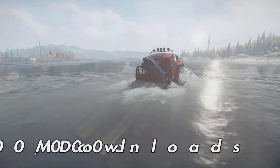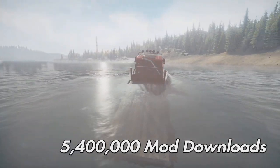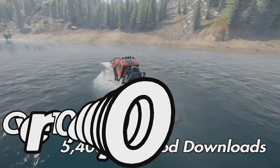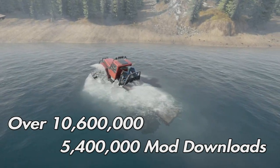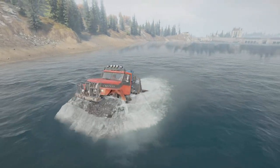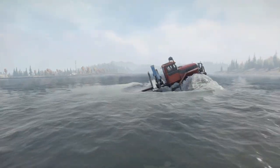Before console mods were released, we had five million four hundred thousand downloads on mods.io for SnowRunner. That figure has nearly doubled — we're up to ten million six hundred thousand. That's over just the last week and a half. It'll be Tuesday that console mods will have been out for two weeks, which is pretty amazing.